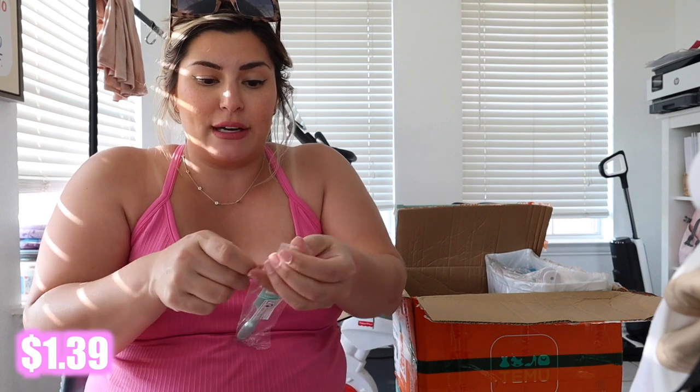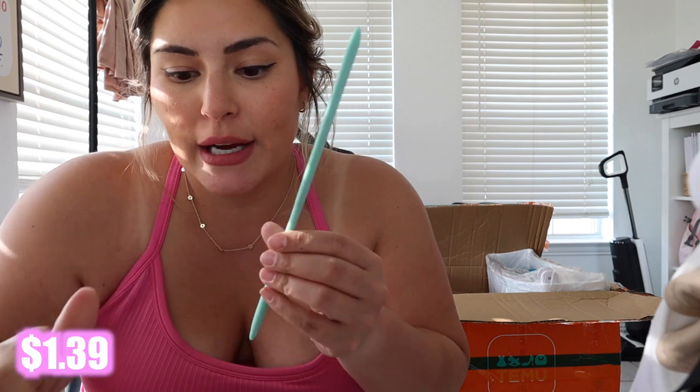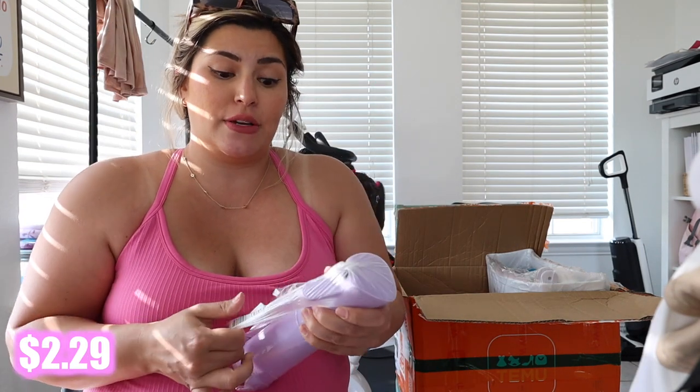I've been needing something like this for the kitchen for a lot of different reasons — like when you bake a cake and you're trying to get all of the goo out of the bowl. That's why I got this silicone scraper spatula.